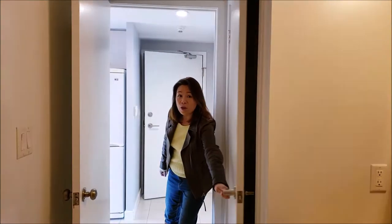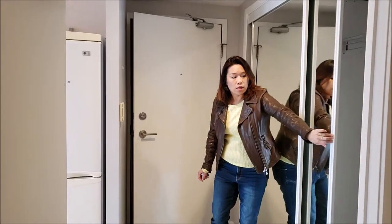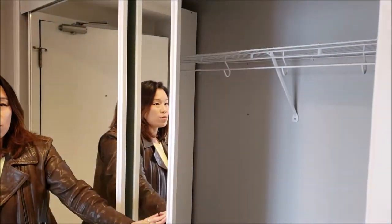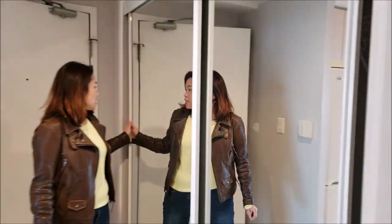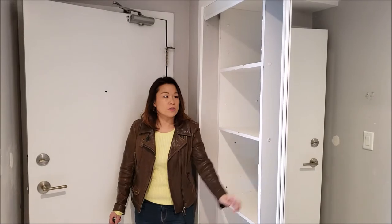Looking back over to the entrance, you've got a double closet for your clothes and storage. And then inside there are some drawers for additional storage.